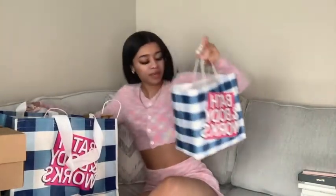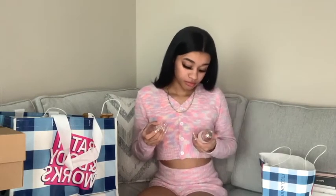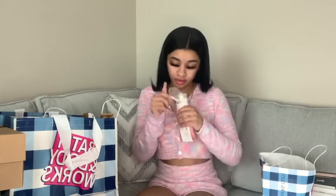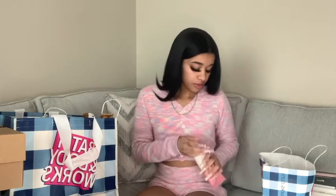Now this is everything I got from Bath & Body Works — there's a lot of stuff. You guys kind of saw me shopping in my first video, but I wanted to go into further detail. I haven't even used any of this yet because it's just been sitting in my room. This one is called Whipped Rose Latte — I didn't even realize how good this smells. It has a really soft, fresh scent, not too strong.